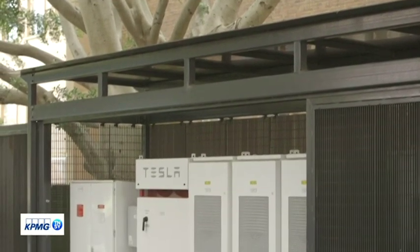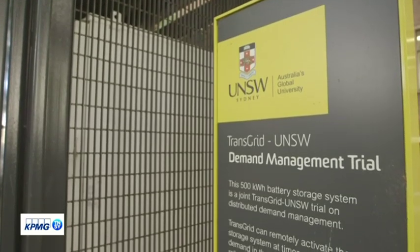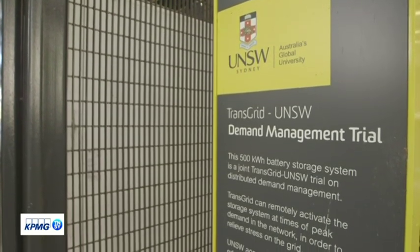Eight months ago, the partnership saw an industrial Tesla battery installed on the university campus in an effort to drive energy research and innovation.